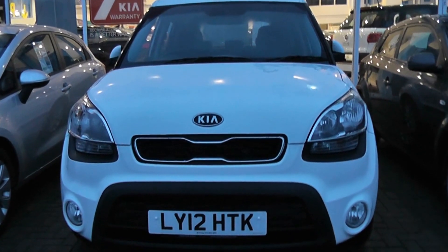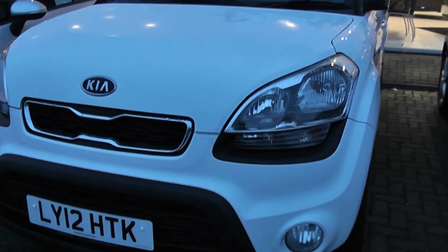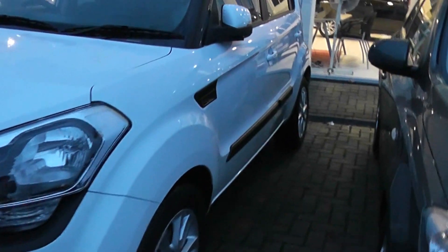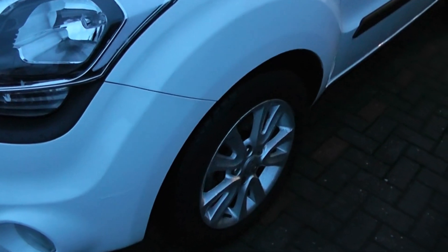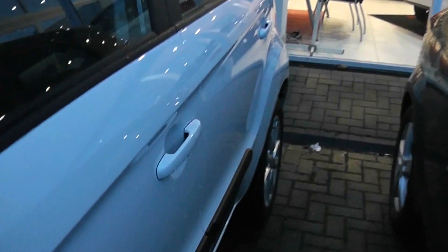The car comes with front fog lights and a black and chrome grille. You can see the car's got 5 doors. It comes with 16 inch Kia alloy wheels and has body coloured door handles and door mirrors.